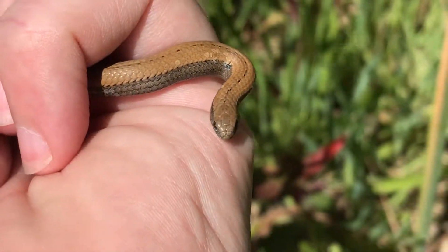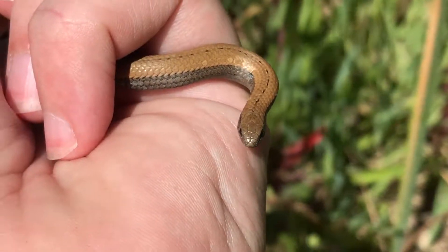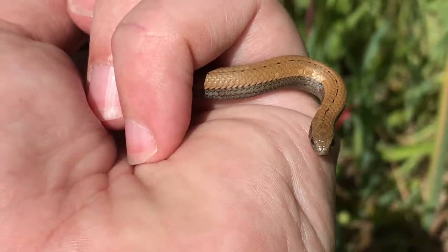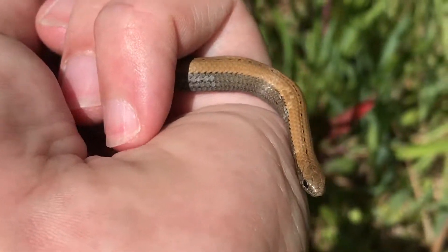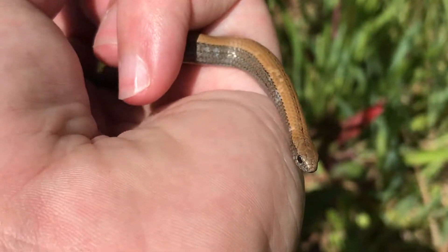Slug eaters are not venomous, but they do have quite a stinky musk that they can give off if you scare them. These guys I found all over — they're very gentle little snakes. They eat slugs and snails and so on. They're actually quite nice to have in your garden.